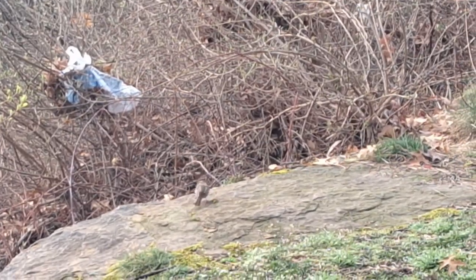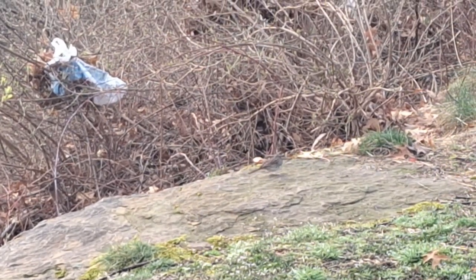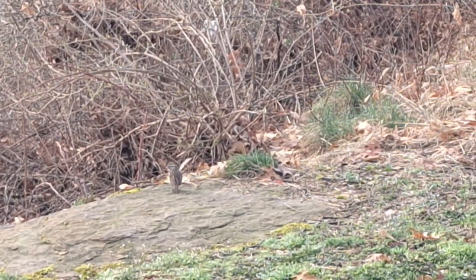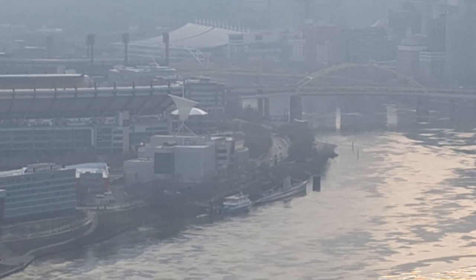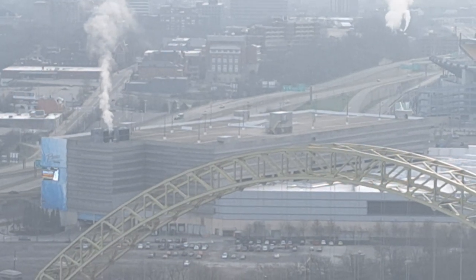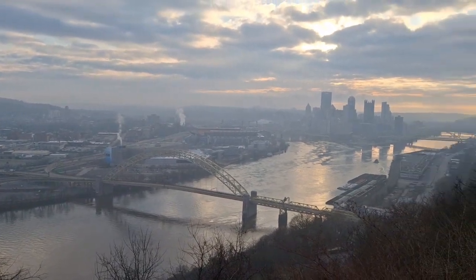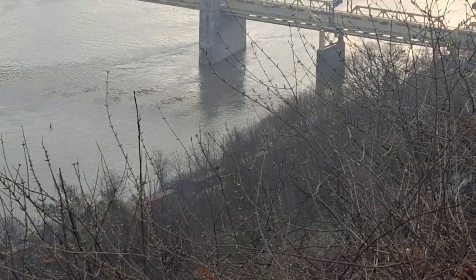A little birdie out getting breakfast. There's a train going down there.